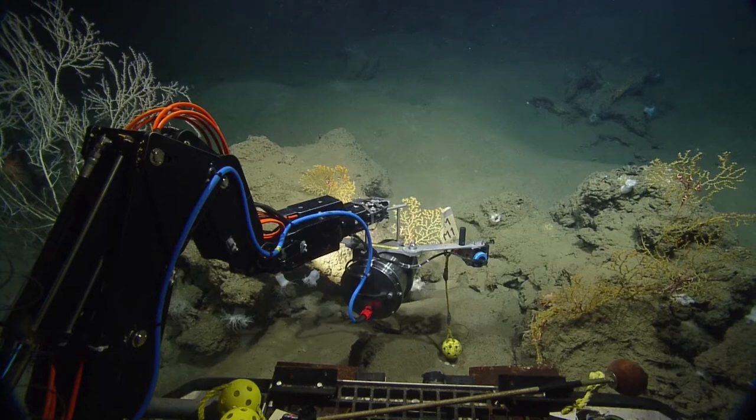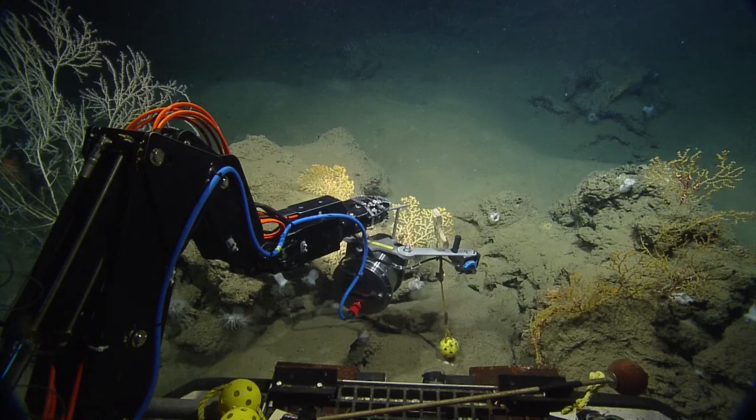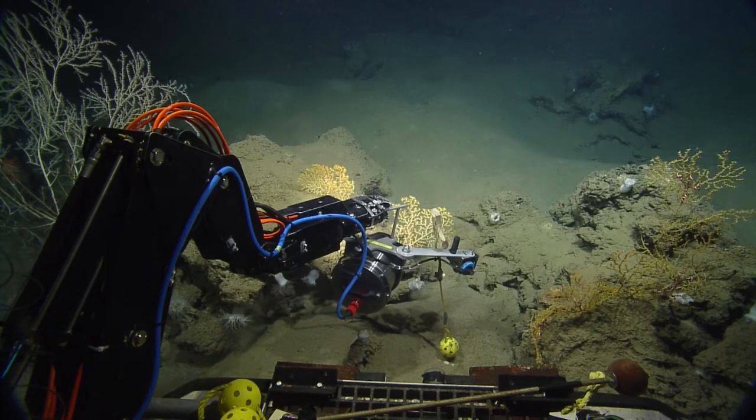How many times a year do you guys come out to image corals? Once a year. Some years they went twice, but usually it's once a year.